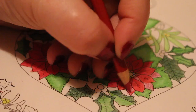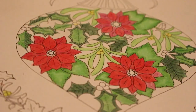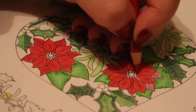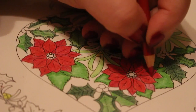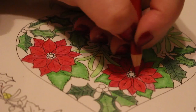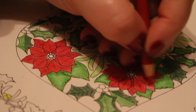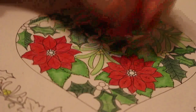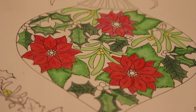In evenings if I'm colouring I usually do it on the sofa and I just curl up next to Paul - he reads a book and I do some colouring, sometimes I read a book. I've got to get on with these presents at some point. It's only the 6th of December so it's not like it's desperate, it's not like Christmas Day is tomorrow. I like these poinsettias, they look really nice.